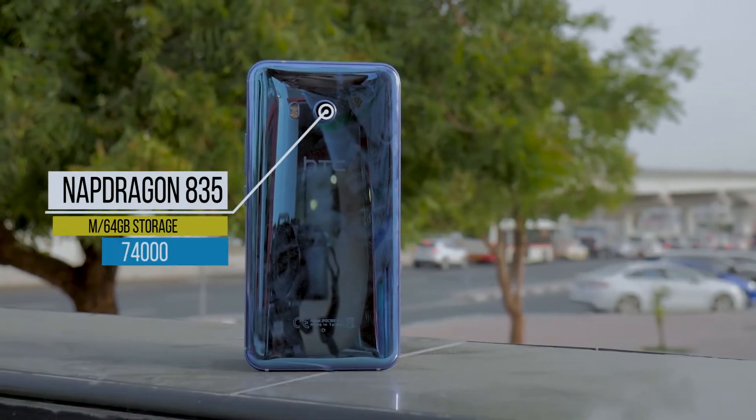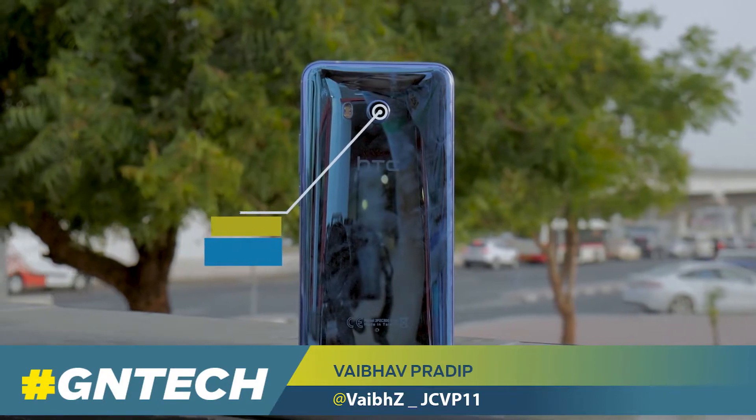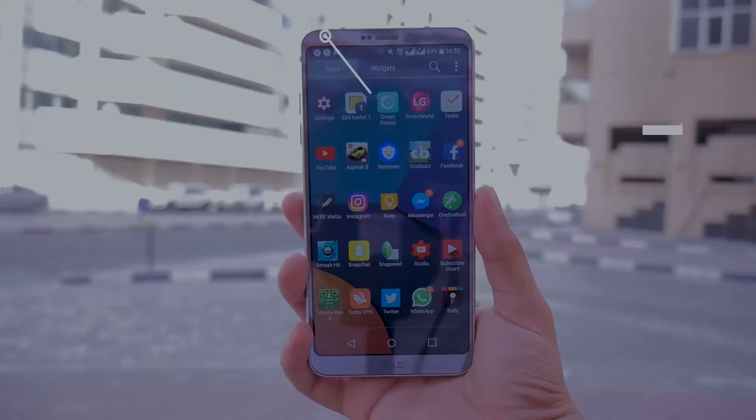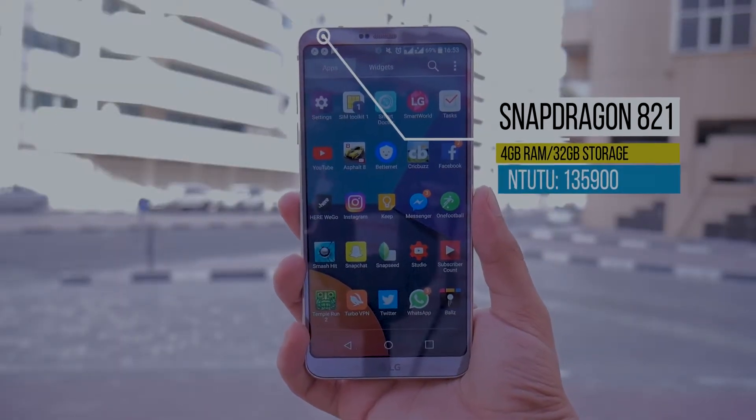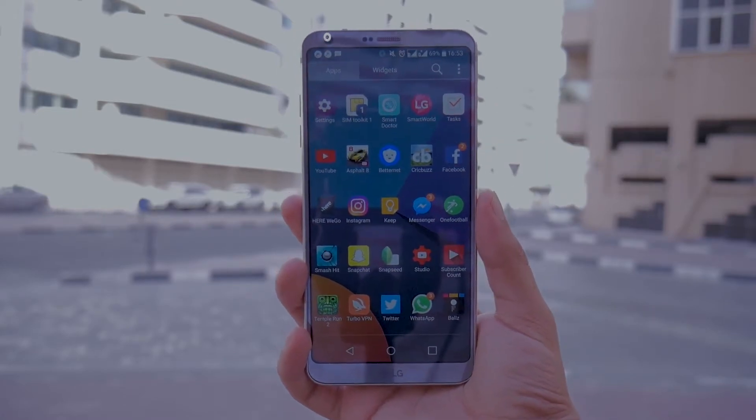Granted, the HTC U11 sports the latest processing power compared to the LG G6, which sports relatively older hardware, yet is considered a 2017 flagship. So how much of a difference did LG miss out on? Let's find out!